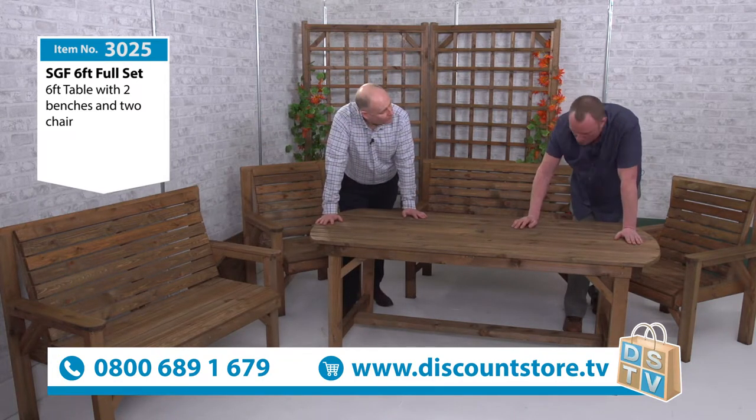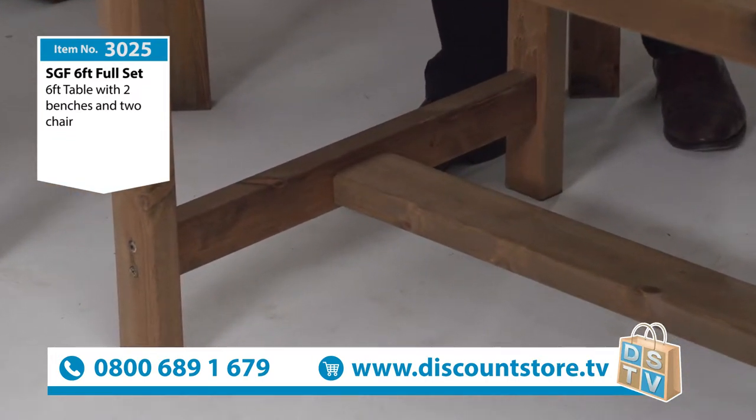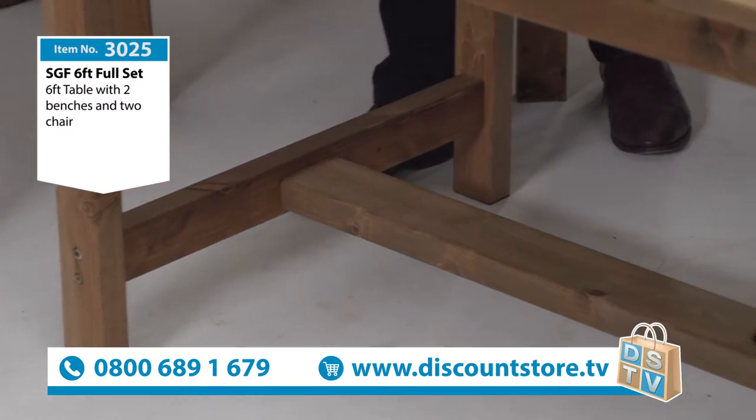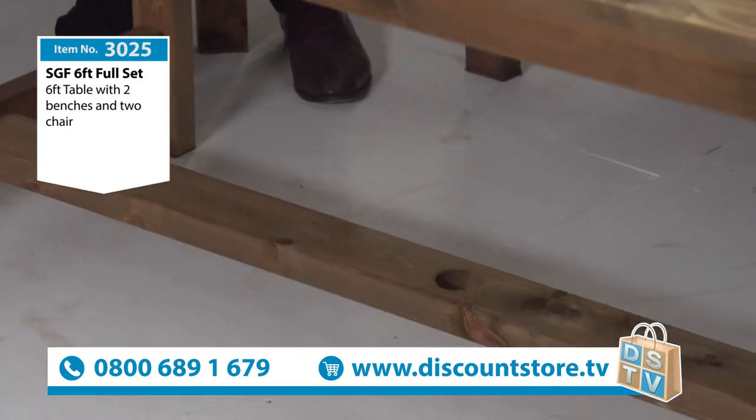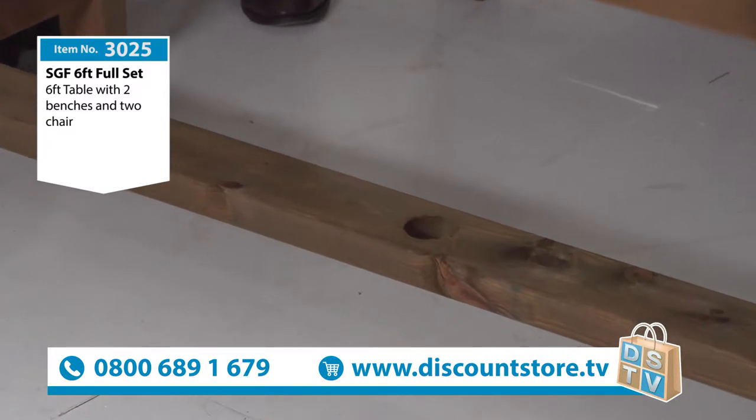Two reasons. One is for the strength — so again it's another brace there. Two, it's got a hole in there so you don't need a parasol base now. You're saving money straight away. It just goes straight from the top, straight down through the bottom. You don't need a parasol base.